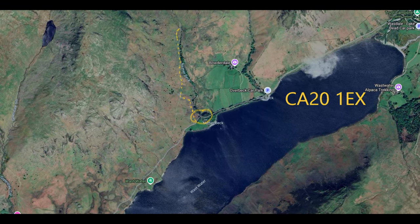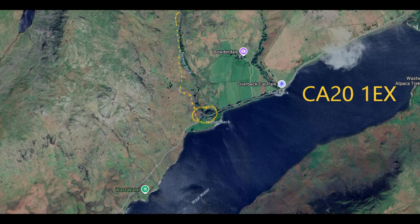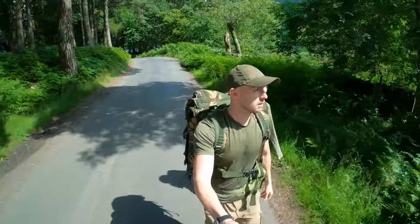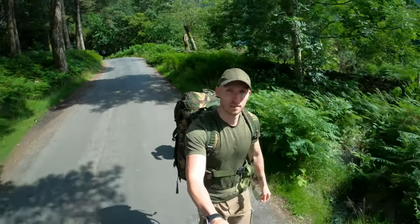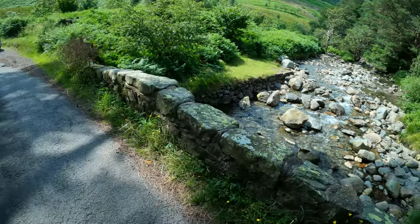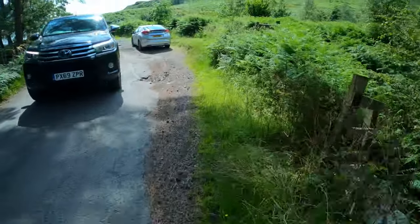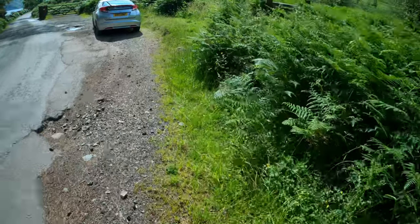Around two-thirds the way up Wasthwater you'll come across a little bridge, and this is exactly where you need to find a spot to park. We found a parking space around 20 meters across the other side of the bridge. There's only two or three spaces for cars here — parking is very limited. Once you cross over the Netherbeck Bridge, there's a parking space here but someone else was already parked there.